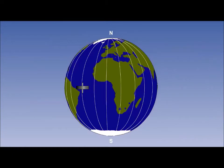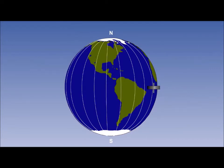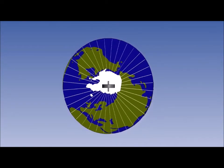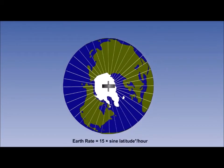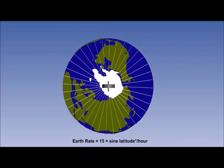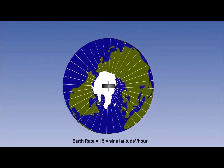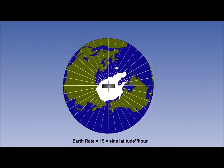In effect, apparent drift due to earth rate arises from the convergence of the earth's meridians. At the equator there will be no apparent drift, as the earth's meridians are parallel at this point, whereas at the poles there is maximum convergence. At the poles, the apparent drift will be equal to the rate of earth rotation, which is 15 degrees per hour. The apparent drift experienced due to earth rotation will depend on the latitude under consideration. A mathematical formula gives the amount of apparent drift at any latitude due to earth rate: earth rate equals 15 times the sine of the latitude, in degrees per hour.